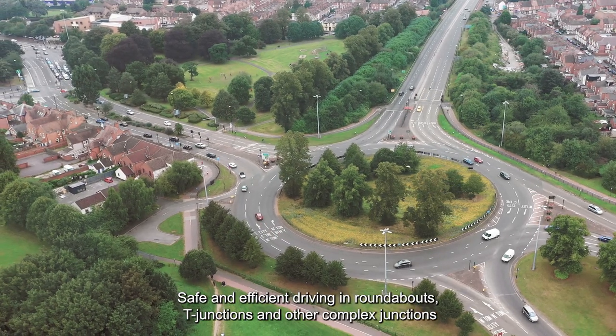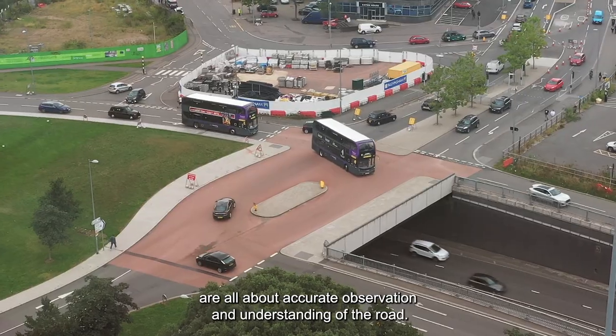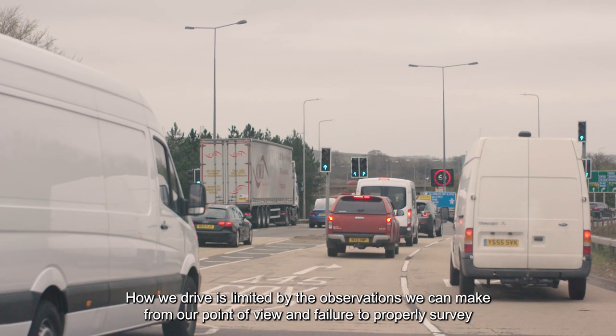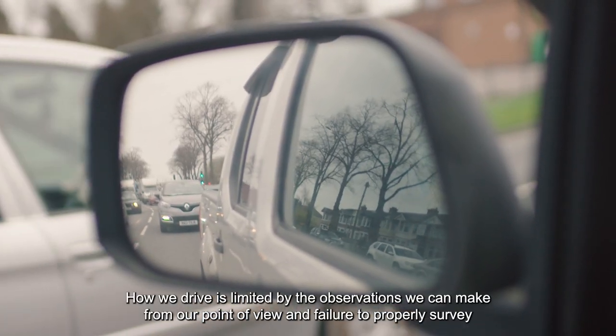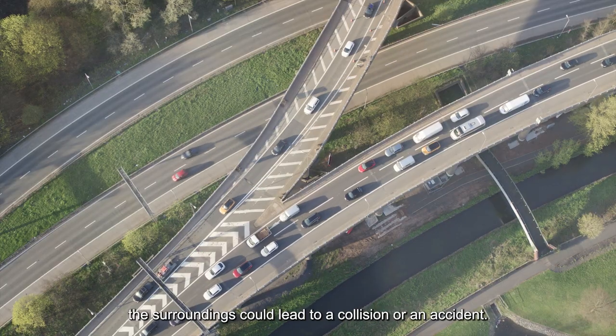Safe and efficient driving in roundabouts, T-junctions and other complex junctions are all about accurate observation and understanding of the road. How we drive is limited by the observations we can make from our point of view, and failure to properly survey the surroundings could lead to a collision or an accident.